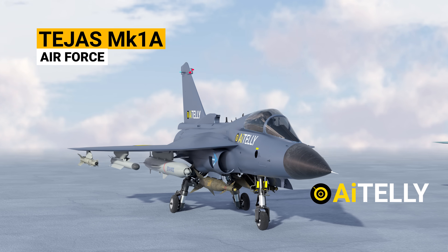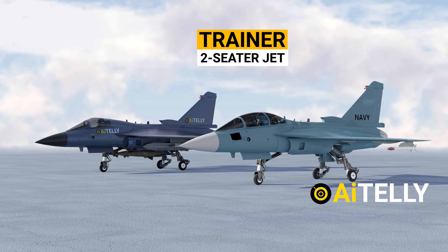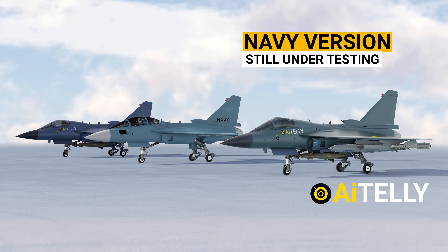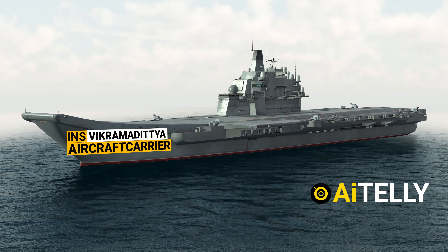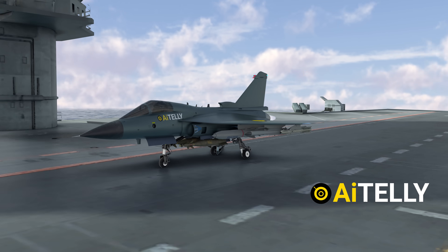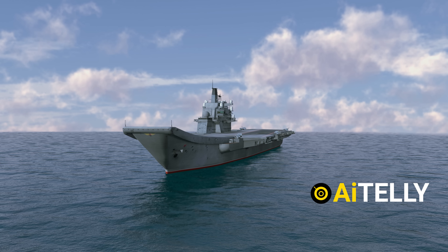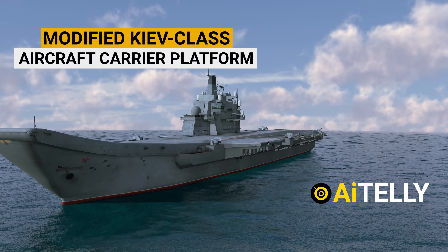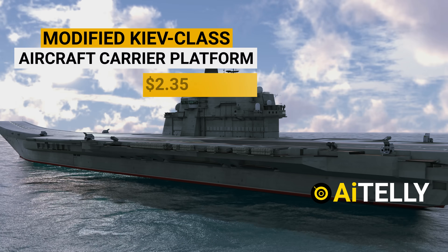Let us look at these versions: the Tejas Mark I Alpha for the Air Force; moving to the right is the trainer version, which is a two-seater jet; and the last one is the Tejas Navy version, upgraded to be flown on the INS Vikramaditya. The Tejas Navy version was built to fly from the ski jump, which is the upwardly curved ramp on the deck of the aircraft carrier — a modified Kyiv-class aircraft carrier platform and the flagship of the Indian Navy at a cost of $2.35 billion.